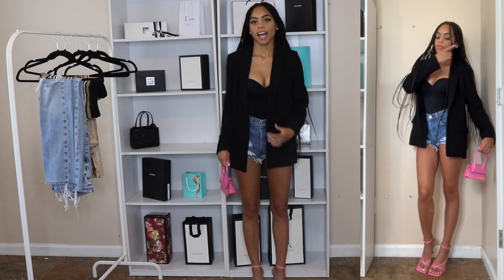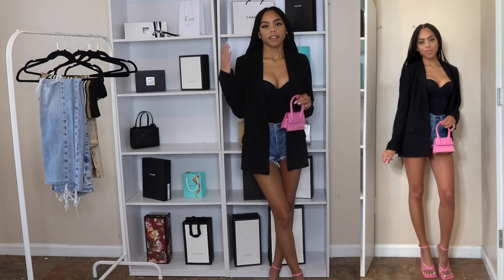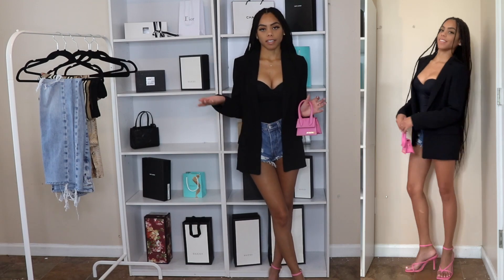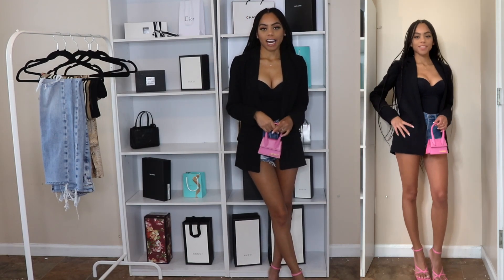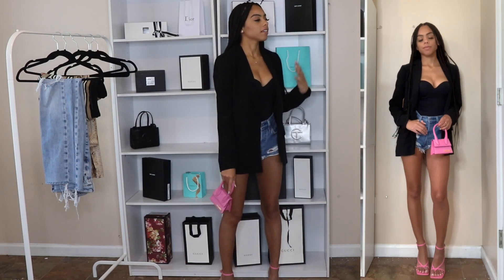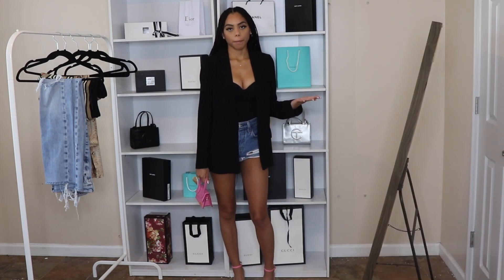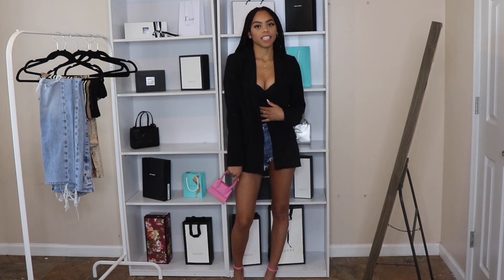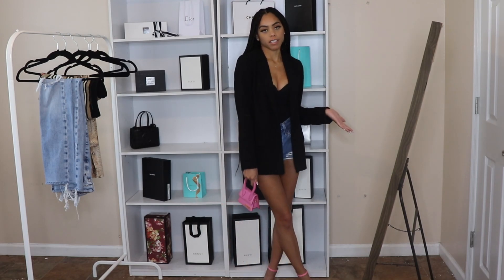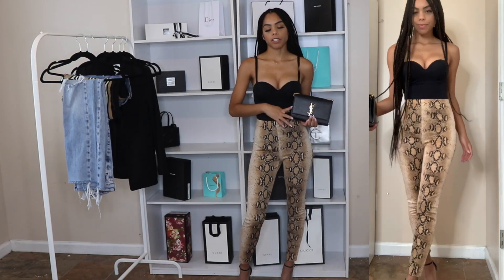I really like how it's just a simple outfit but the color really brings it out and makes it stand out and not look so basic. I would definitely wear this to like brunch with my friends. I love how the Wolford bodysuit definitely has some sex appeal but the blazer makes it a little bit more conservative and classy.